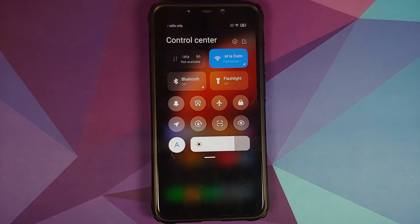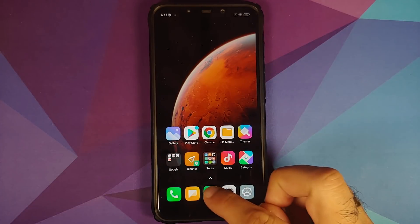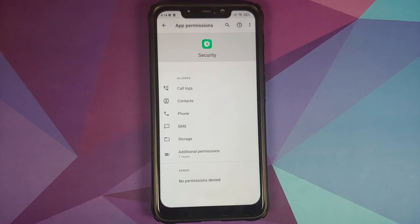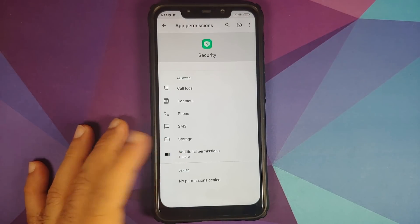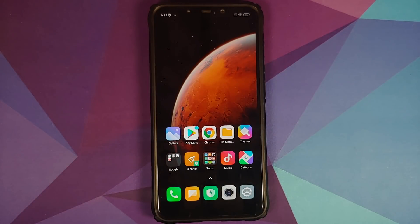The next change is that you can now use your iOS-cloned control center in landscape mode. The third change is that out of the box, the permissions for the security app have been fixed — it no longer has those shady permissions. After all the outrage on the internet, Xiaomi finally decided to remove the unnecessary permissions for the security application in this update.